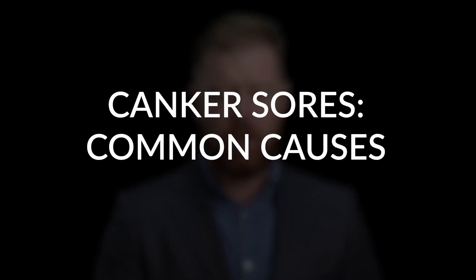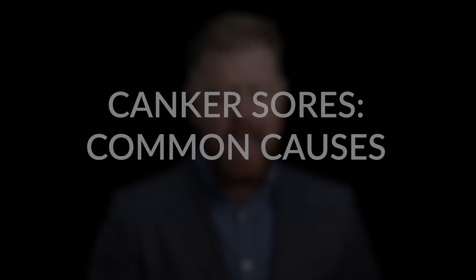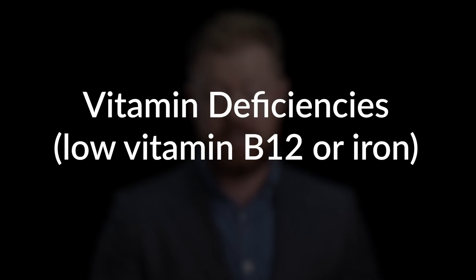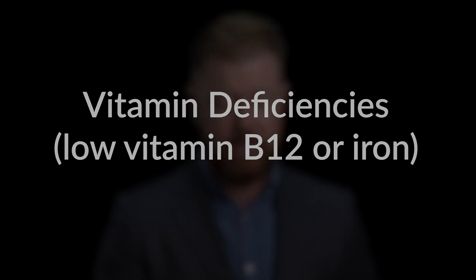A list of common causes for canker sores includes NSAIDs like Motrin or Aleve, and vitamin deficiencies. Sometimes people are low in B12. Sometimes people actually have diseases that cause them to naturally be low in certain vitamins.